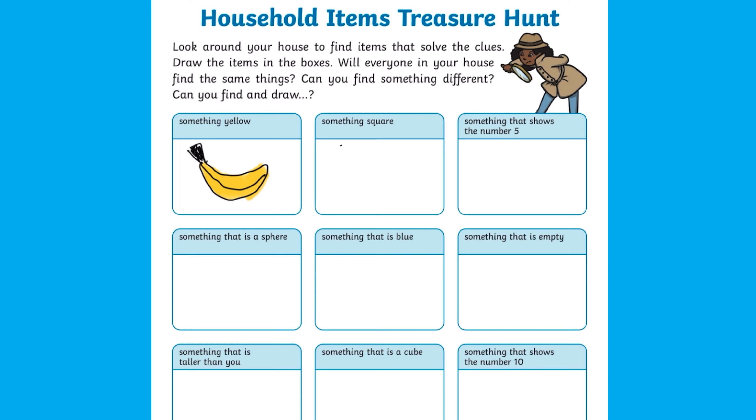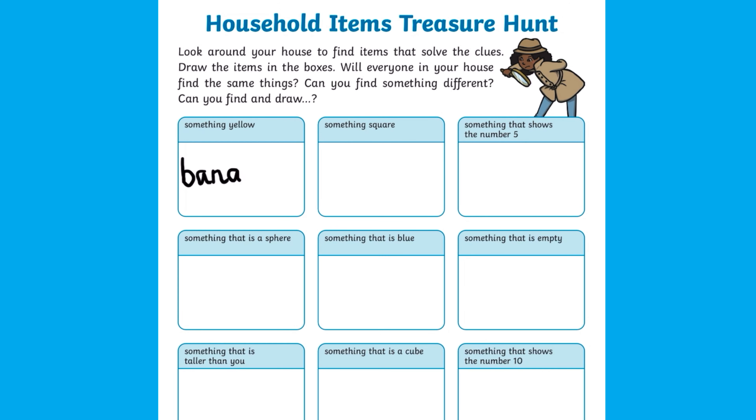As children search, they can draw the items they find, or to extend the activity, they might like to try writing them.